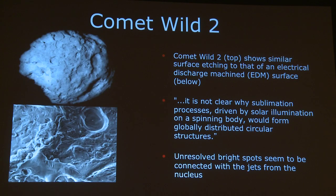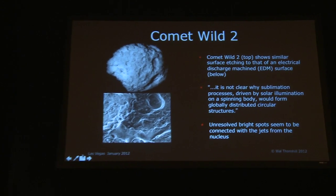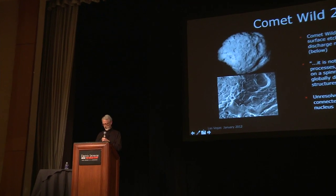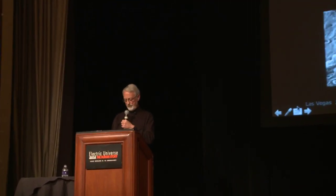Unresolved bright spots seem to be connected with the jets from the nucleus. This is the same kind of thing as happened on Jupiter's moon Io — there were bright spots which burned out the cameras and which were colored in by NASA as lava, because that's what they believed it was. So these unresolved bright spots are probably the arc touchdown points.